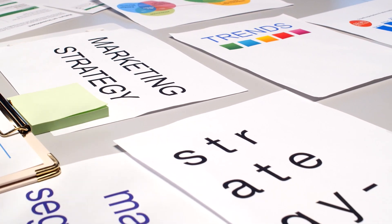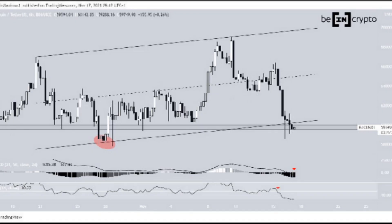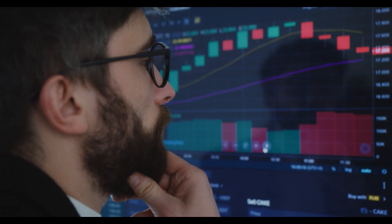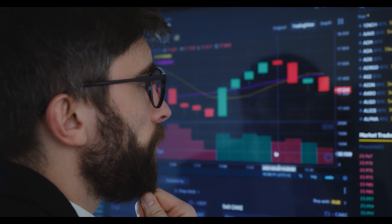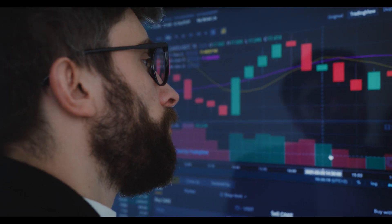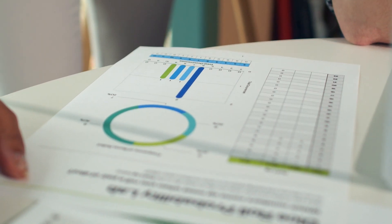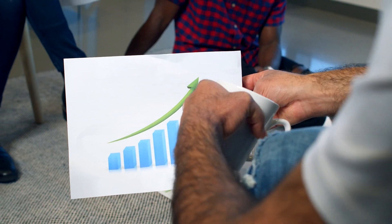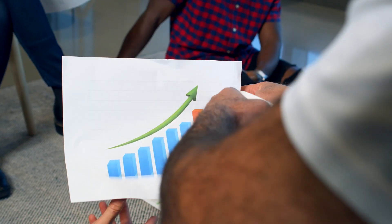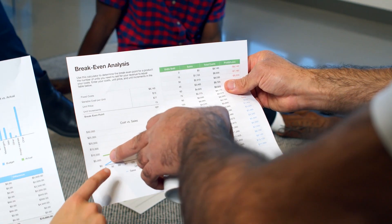At priceprediction.net, future crypto.com coin price predictions are made by applying deep artificial intelligence-assisted technical analysis on past price data, including parameters like past price, market cap, volume, and more. For 2021, according to deep technical analysis on past CRO price data, the price of crypto.com coin is predicted to reach a minimum level of 43 cents, with a maximum level of 49 cents and an average trading price of 48 cents.